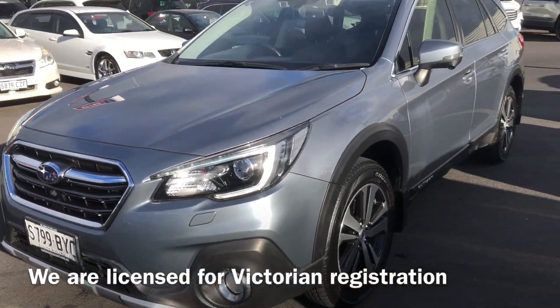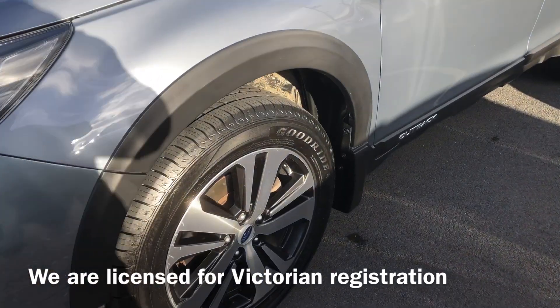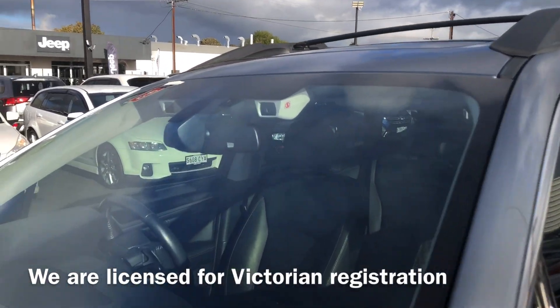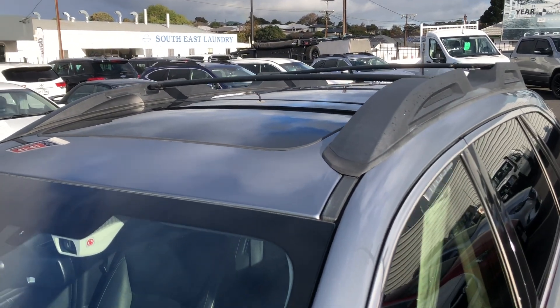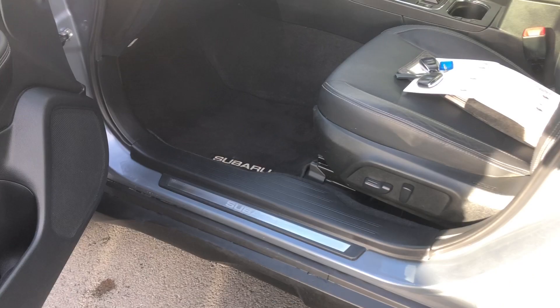Now, 124,000 Ks — odd stone chip here or there, your typical wear and tear for a second-hand car. Currently it's got the SA registration on it. We're located in Mount Gambier, South Australia, but we are also licensed VicRoad agents so we can register and Roadworthy for our Victorian customers very, very easily.